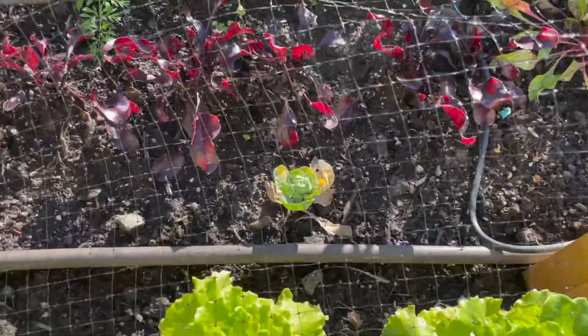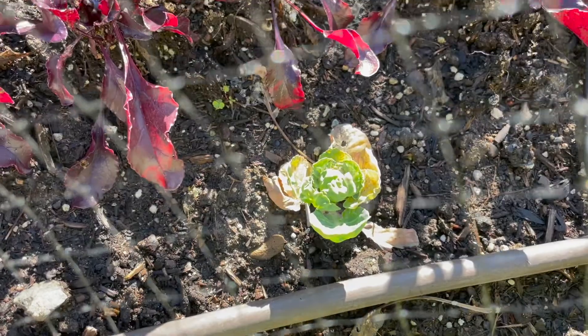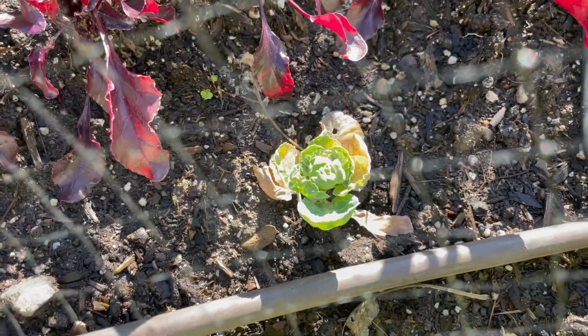This is a little Brussels sprout right here. It's growing, but growing very slowly. I don't know what to say about that.